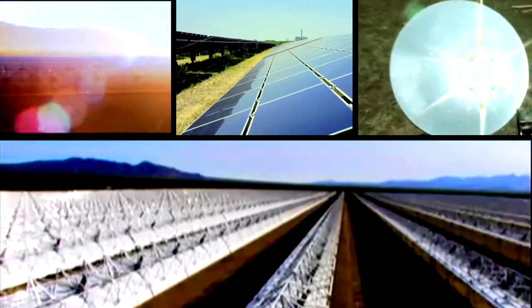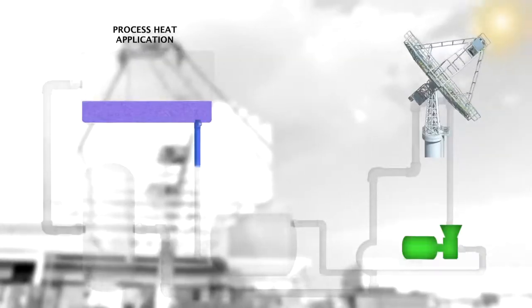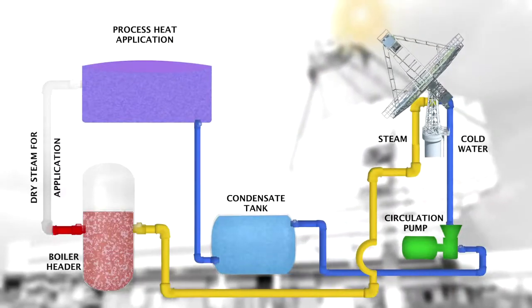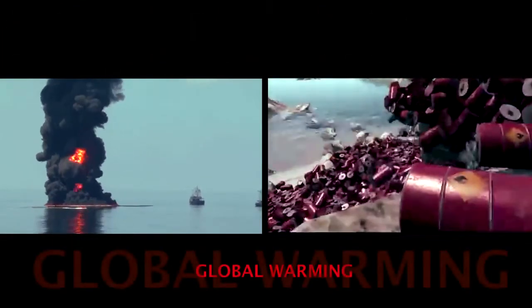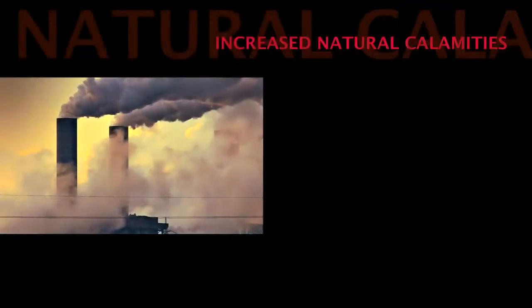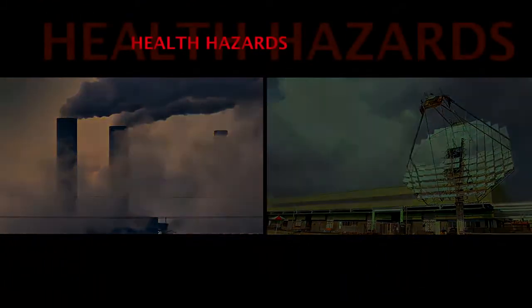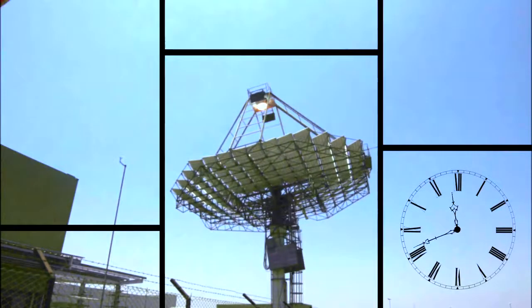Even though several applications are possible by harnessing solar energy, utilizing it to generate steam is the most economically viable. Not only does it offer a potential solution to the oil security threat confronting India, but also a remedy to the environmental damage caused by conventional fuel.